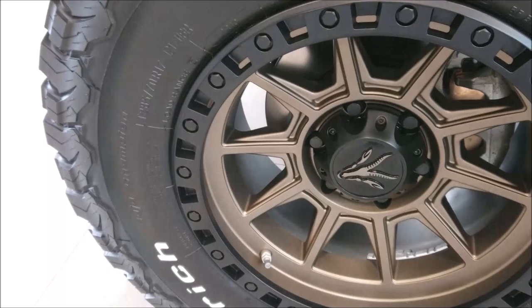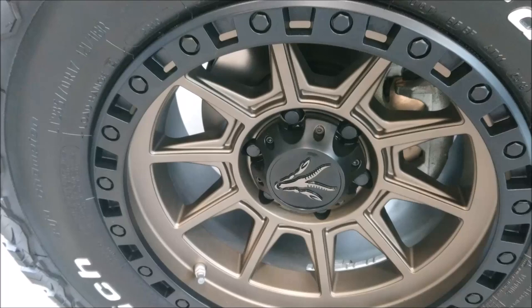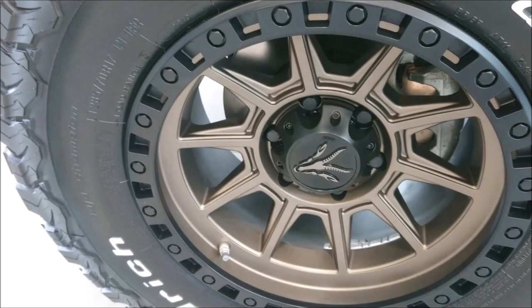Very nice here - the alloy wheels, huge all-terrain tyres, incredible tyres. And then the Gazelle logo, which is a feature of the car on the inside of the hub there, the hubcap.